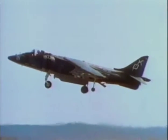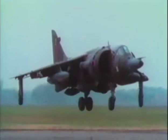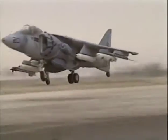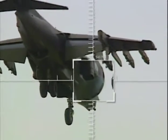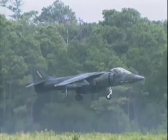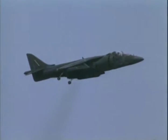The Harrier overcomes this dilemma with its vertical takeoff and landing capability, known as VSTOL. Though it can launch and land like a conventional jet, its Rolls-Royce engine is specially configured so that it can be vented downwards, enabling the Harrier to take off and land vertically. A Harrier can operate from small clearings near the battle area, regardless of the conditions of local runways.